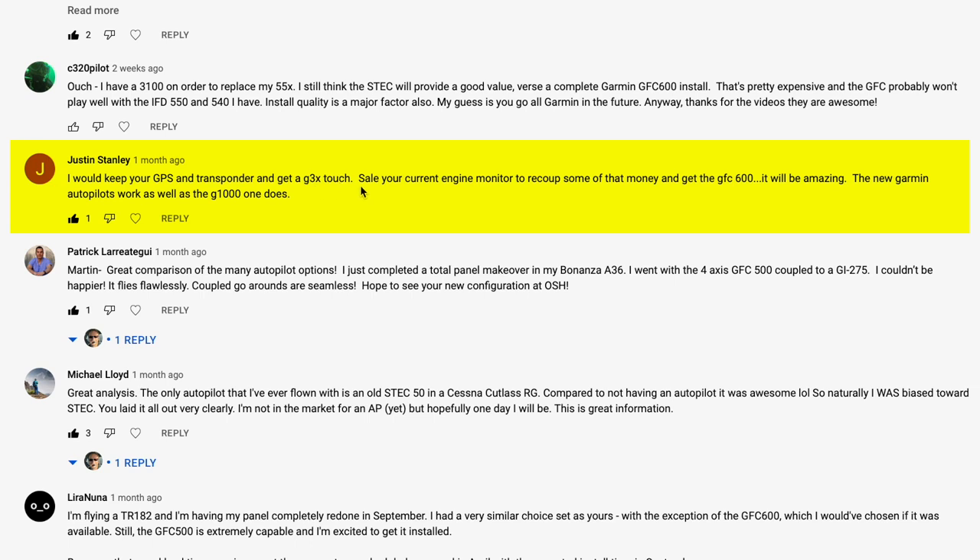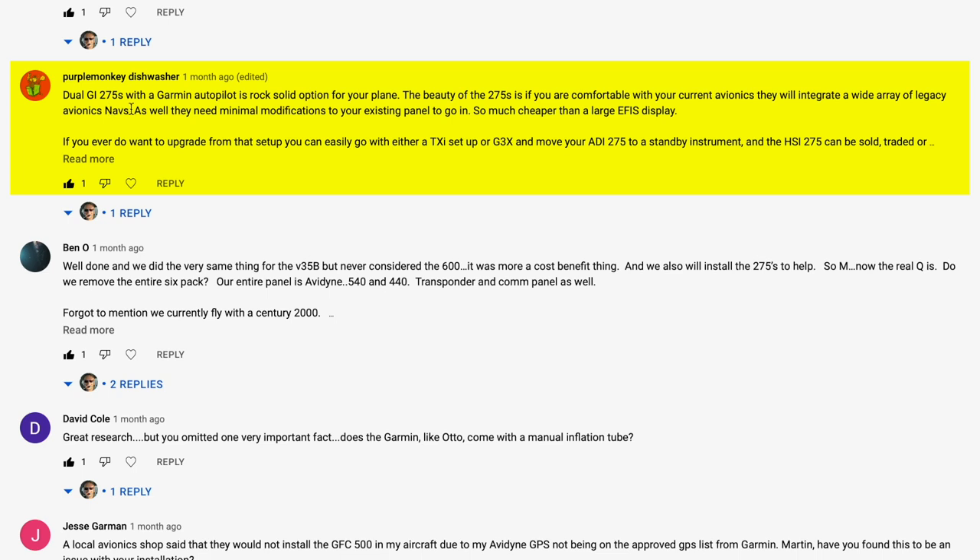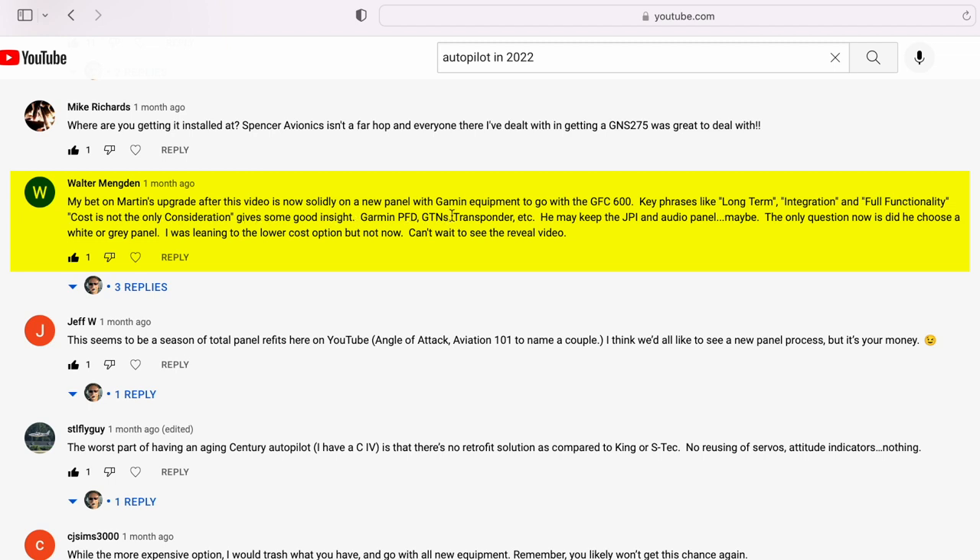Justin says: keep your GPS and transponder and get a G3X touch. The G3X touch is a really nice panel, but for this project it was part of the STC and certification development — I needed to go with the Aspen. But the Aspens are really nice in terms of redundancy, simplicity — I feel like they have the right amount of information in a good form factor. Here's another vote for two GI 275s with a Garmin autopilot — those 275s are beautiful and what you can do with them is amazing. Walter's bet: new panel, Garmin equipment to go with the GFC 600. Partially correct. Garmin is not the cheapest, but they're very good.